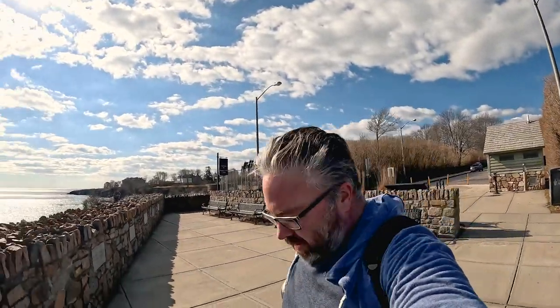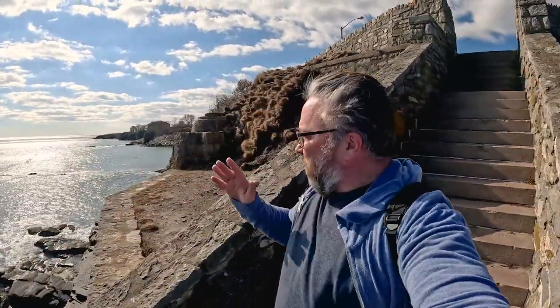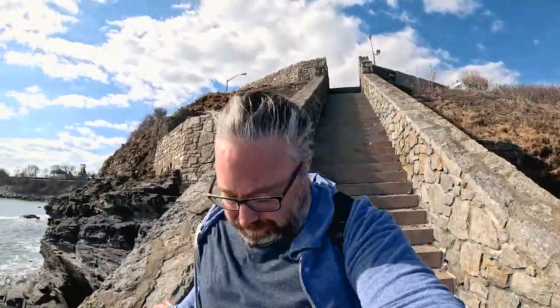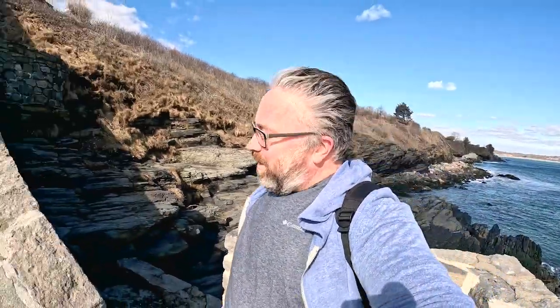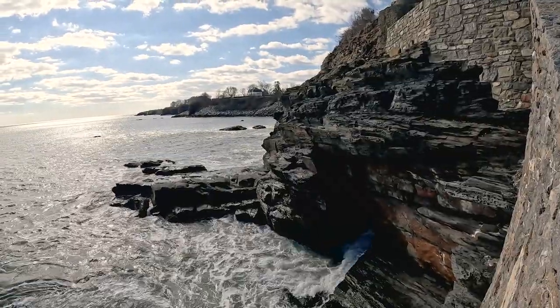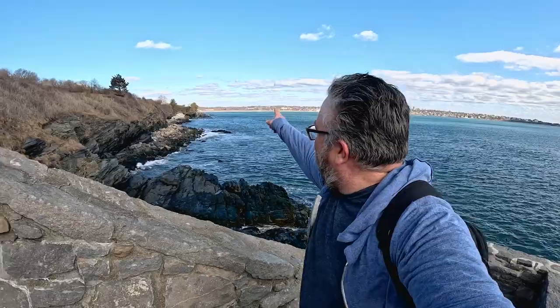Here we have the famous 40 Steps — or 44 steps. A lot of people come here for the Cliff Walk. Originally these steps were built in the 1830s–1840s out of wood, but wood wouldn't do so well here. Through lots of donations they rebuilt them. When you're here you've got to come down and check it out — the views are pretty cool. You've got the 40 Steps of Newport — can't beat that.